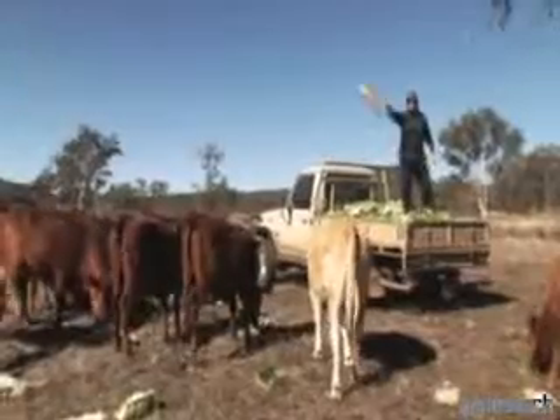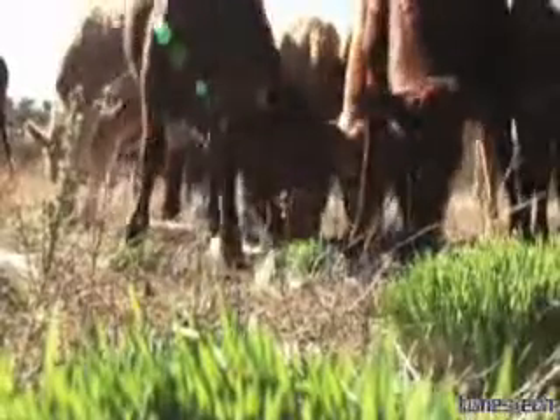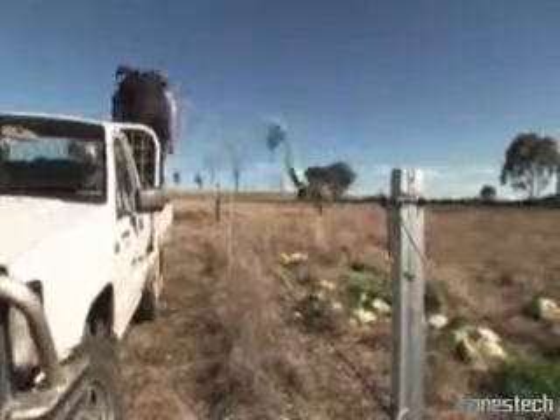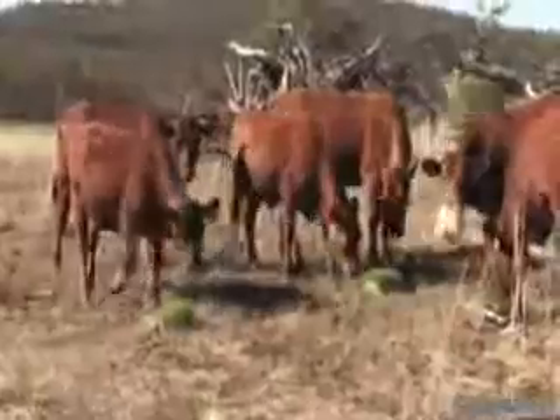The sprout mat is completely edible and highly nutritious as it is a living food. The animals will eat the entire mat, roots and green growth, so there is no waste.